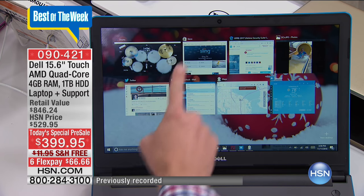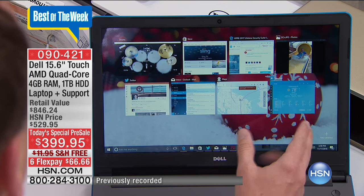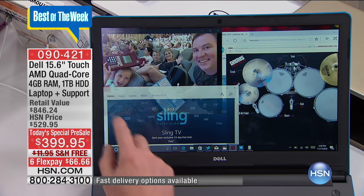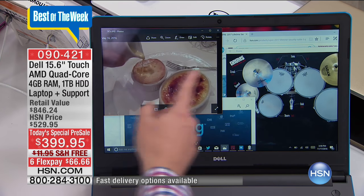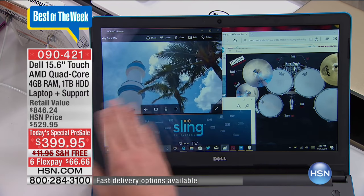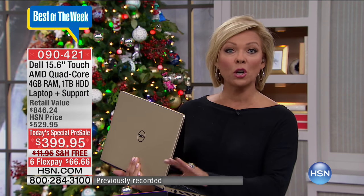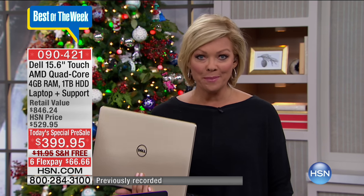The best of the best. Notice all the different programs up and running — eight programs running at the same time — because it's got that quad-core processor, four gigabytes worth of memory, and that one terabyte worth of hard drive. It's designed to be quick, designed to be efficient. With that lifetime of support included today, this is going to be a computer you're going to own for so many years. Your service and software alone — that lifetime tech and the software alone — is more than the price of the laptop by purchasing it today.